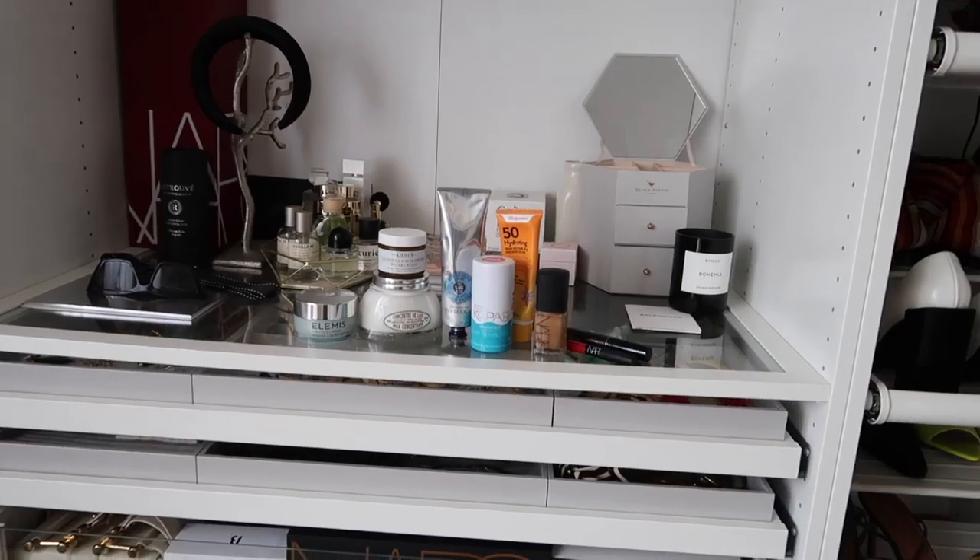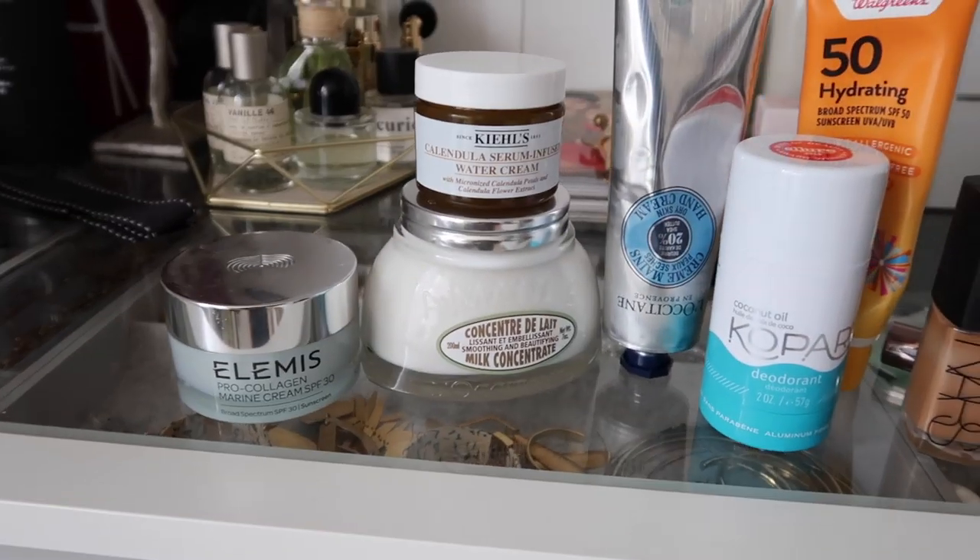Today I'm doing something I've never done before but I know a lot of bloggers do, and that is a July favorites. I'm going to go through and show you all of the products I've been loving for July. I'm going to do skincare, body care, makeup, accessories, and a few clothes. Things I've just been loving for July — it's summertime, it's hot, you gotta have your products.